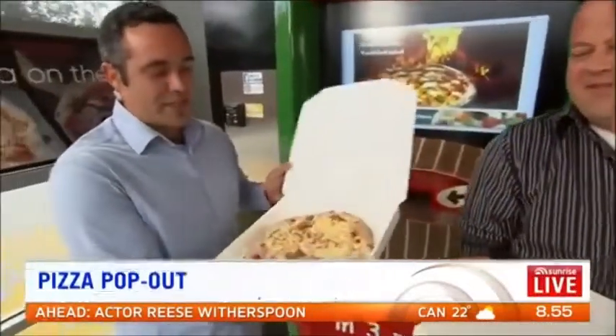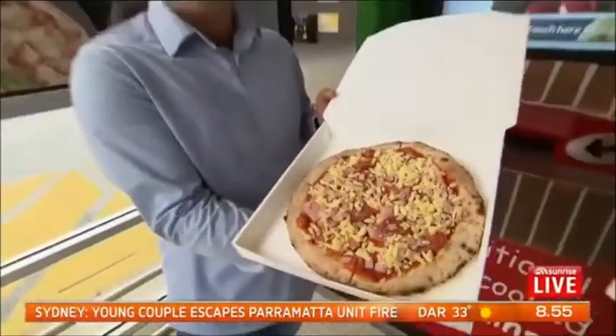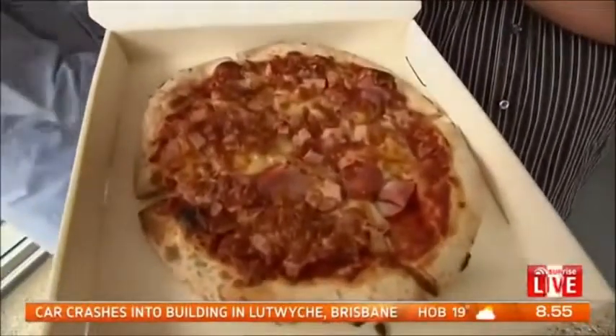Let's have a look at the pizza — open it up, show us. Here's one. Basically that's how the pizza goes into the machine — you can see it's a wood-fired base with fresh ingredients on top. And that's the end result after the three minutes of cooking.